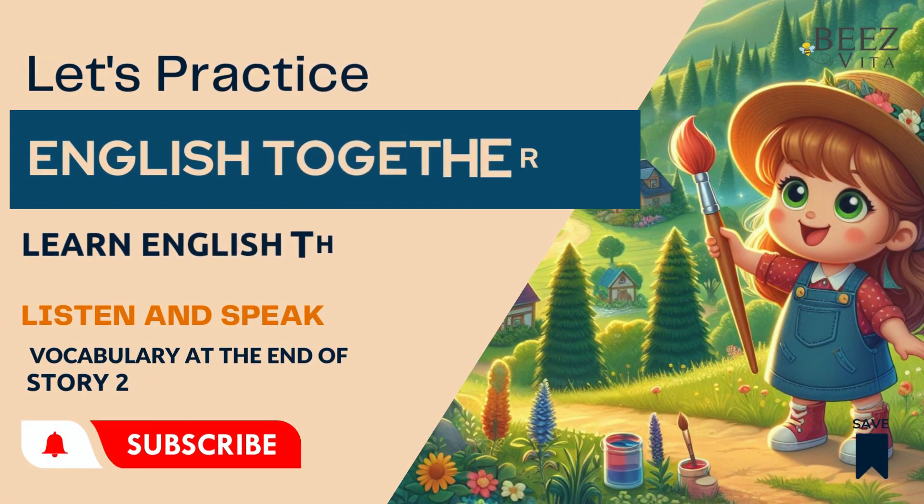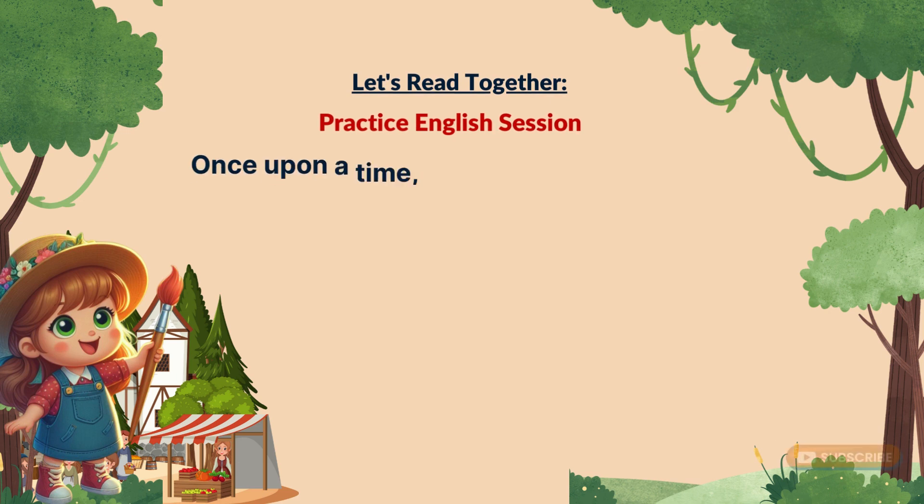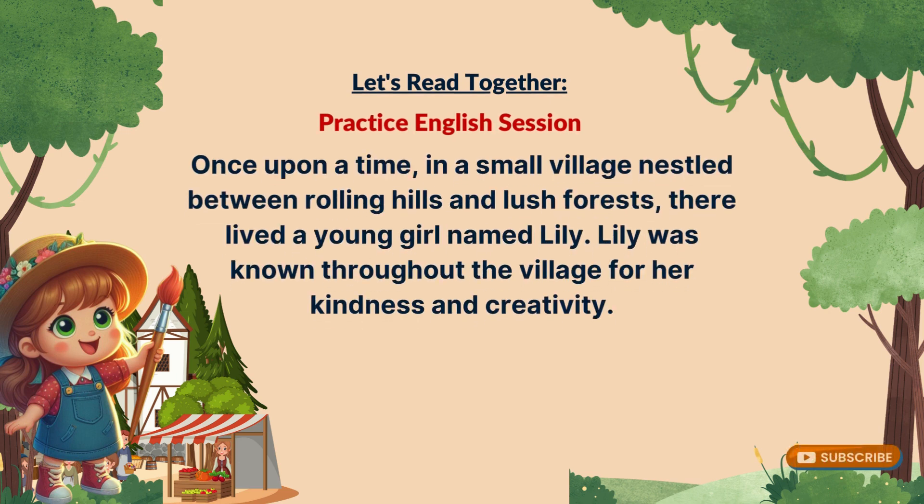Welcome to our English practice session. Speaking helps in improving English, so let's practice together. Today, we're going to read and take turns speaking English with the story of the magic paintbrush.